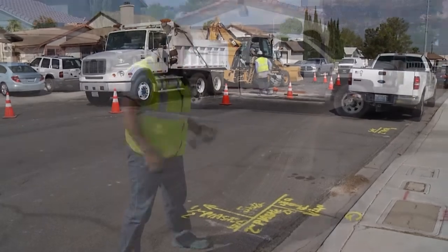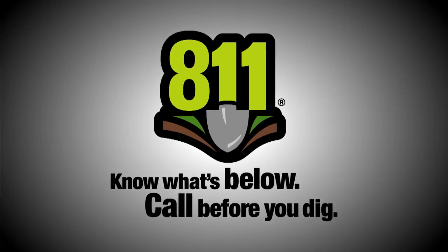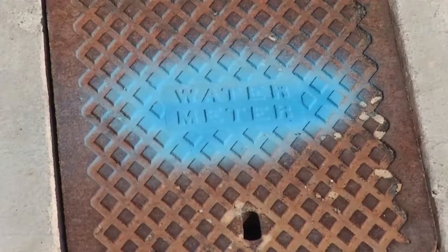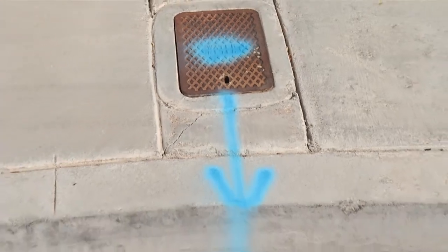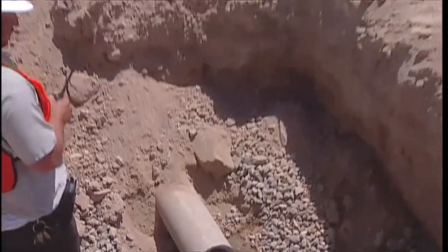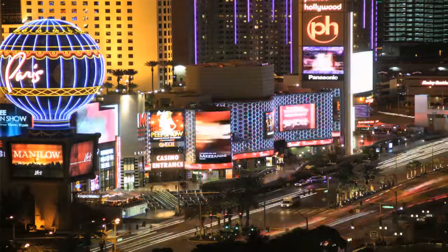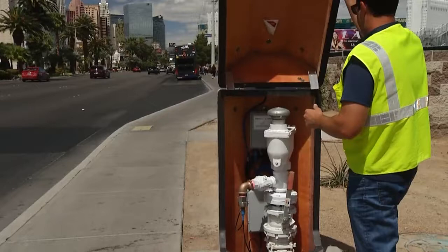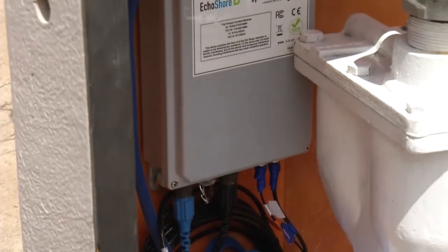This also allows time for the Call Before You Dig process to be completed. Call Before You Dig is an important step in any utility repair. Utilizing the service is mandated by Nevada codes, and it helps to protect our community's utility infrastructure from damage during excavation. While leak repairs are necessary for any water utility, our local water agencies take the extra step to monitor critical infrastructure. In a 24-hour city like Las Vegas, maintaining the water system is a 24-hour job, and both SNWA and LVVWD use technology to help keep eyes and ears on some of our community's most critical water infrastructure.